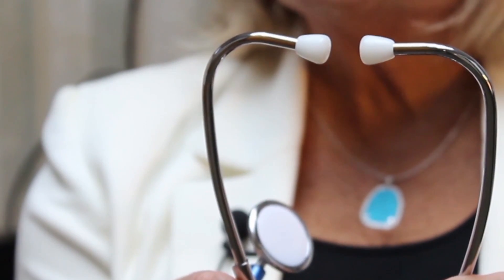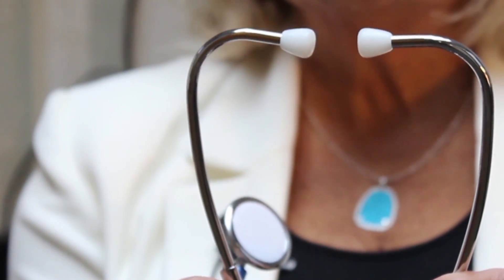Hi, I'm Karen Gibson, president of AmericaNurse. Today we're going to be talking about the use of the stethoscope.